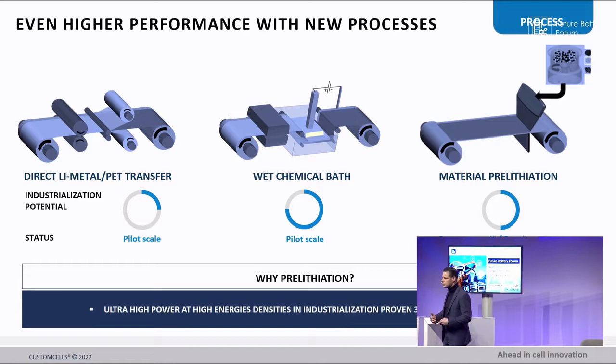We are manufacturing pre-lithiated cells for more than three years, having gone through 15 different ways of pre-lithiation physically. Three chosen ones: material pre-lithiation comes at a very good cost point with additional advantages. Wet chemical bath is a well-understood process technology, though pre-lithiation via that route comes with challenges — but the potential for industrialization is pretty high.